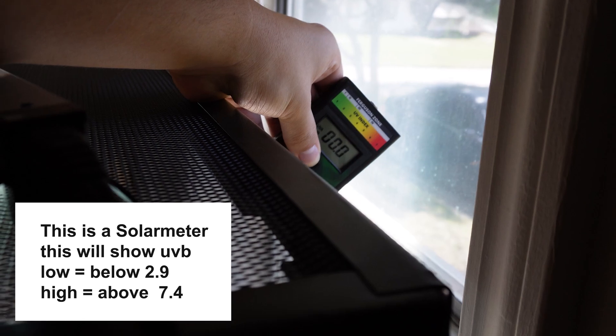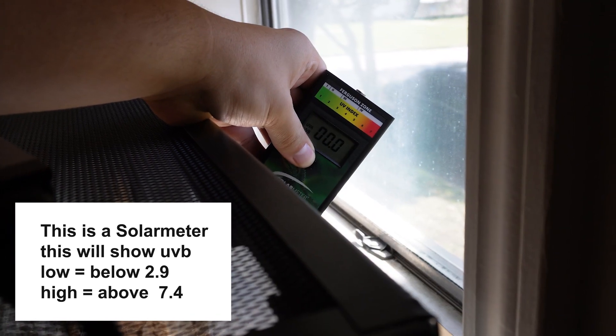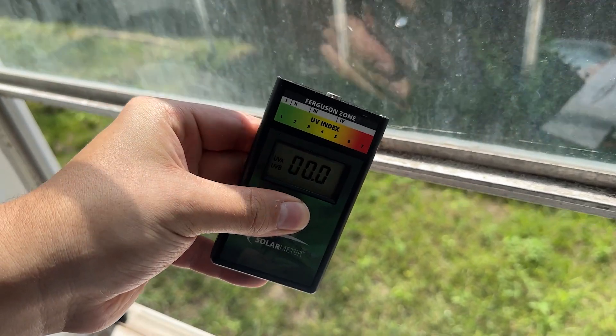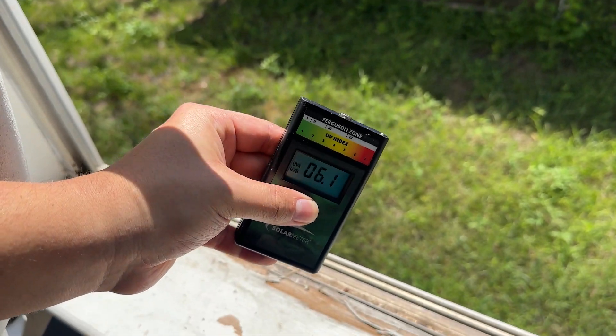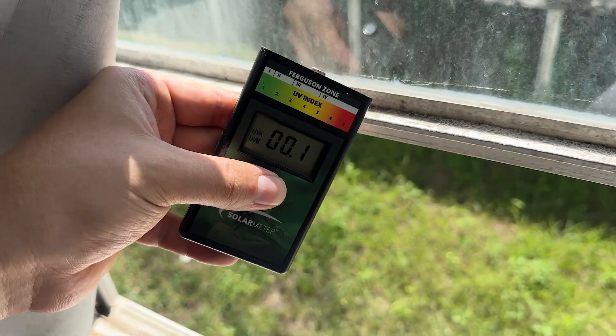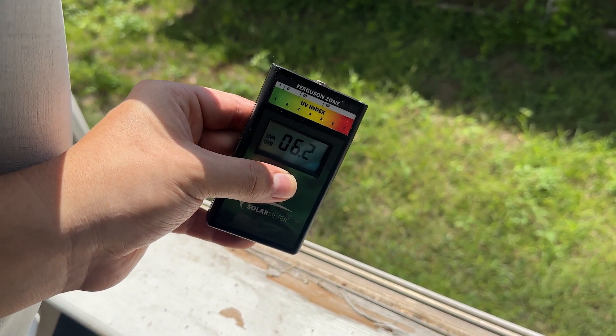Most glass in all houses, everywhere, blocks UVB. So if you keep them in a 40 gallon fish tank, 40 gallon Exoterra, or Zoo Med enclosure — the glass is right there, the screen top, and then your window is right there. Not only is the window blocking UVB, but the glass of the enclosure and the screen are blocking UVB as well. Most glass blocks 99% of UVB, and UVB is one of the most important things for your bearded dragon — so they can synthesize vitamin D, absorb calcium, and stay healthy.